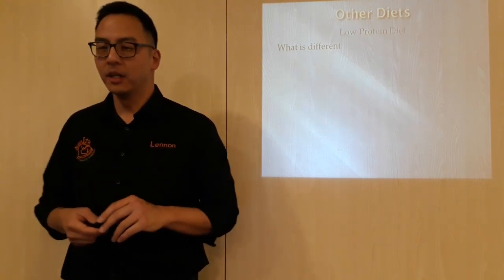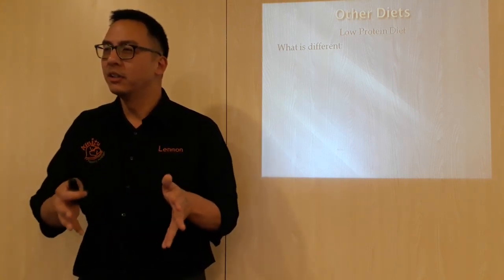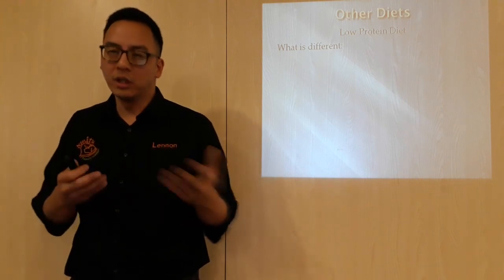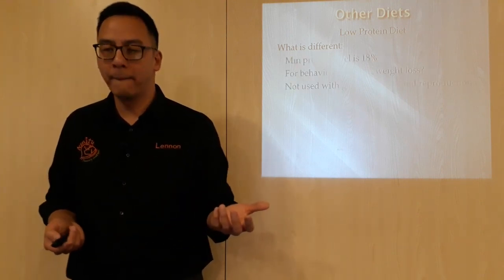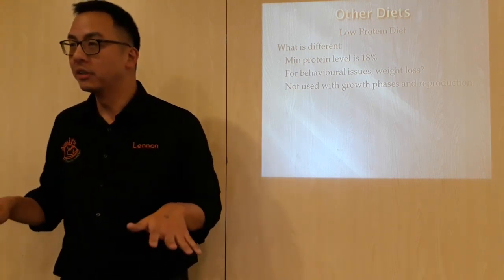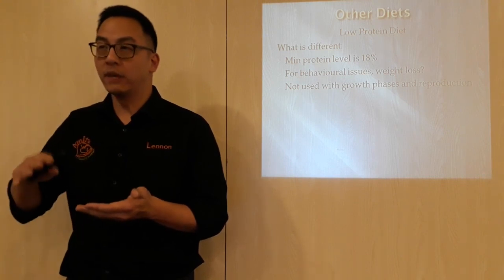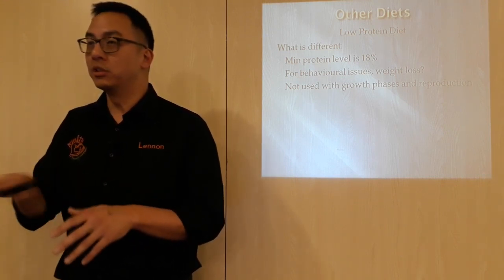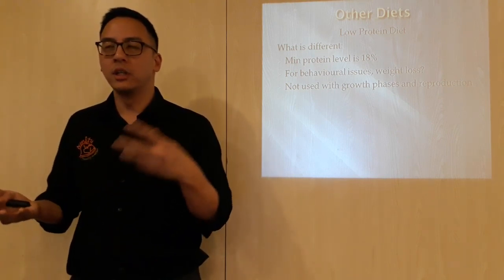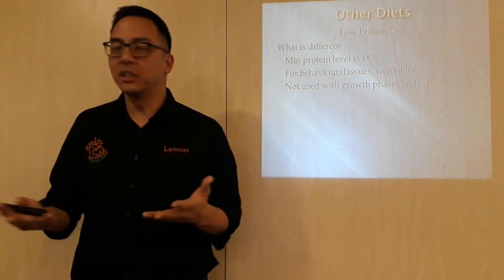That's more for senior diet. Low protein diet — so why do some people talk about giving a low protein diet? My dog is too active, I'm going to give a low protein diet; I'm not going to give a working dog diet because it's not a working dog. There are different diets like this — working dog, low protein. So what's different in a low protein diet? The minimum protein level is 18%, which is needed for all dog food. Usually protein level is higher than that, and when they talk about low protein diet, the minimum is usually 18%. There are questions about behavioural issues — a dog may be more active on a high protein diet compared to a low protein diet. So if you give a low protein diet, it won't be as jumpy because it is not a working dog and doesn't need to exert that energy.